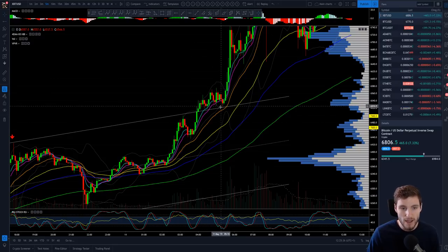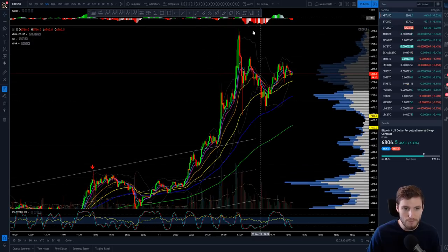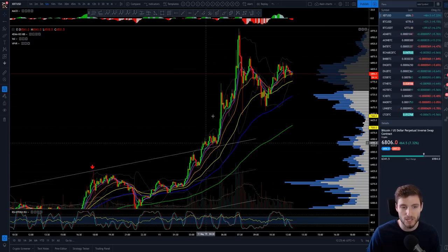You break from the parallel channel, the old resistance of the parallel channel is broken and back-tested as support. So you break up, back-test it as support, and then run up to $7,000. Look at the really high spikes in volume that coincide with breaking upwards — that's very healthy, very nice.